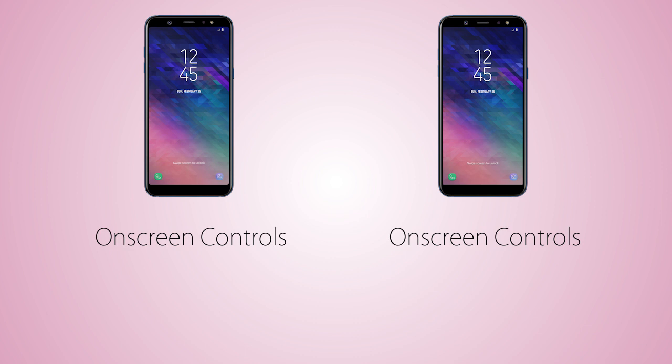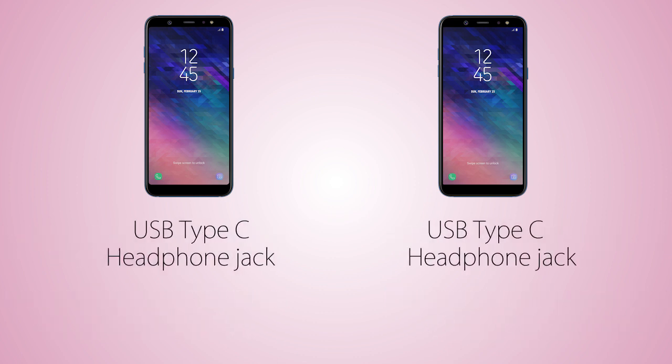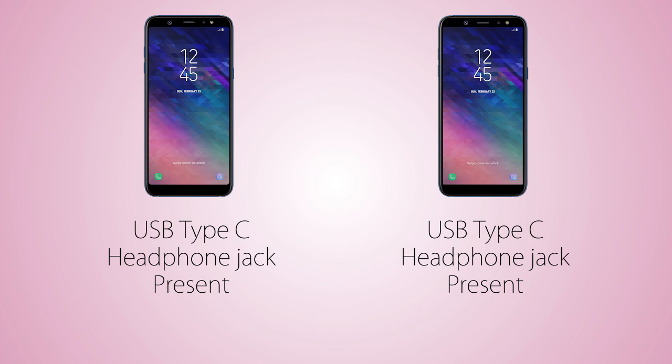There are gonna be on-screen control keys on both handsets for navigation, and the fingerprint scanner is at the back. Both also feature facial recognition, and on both, the loudspeaker is gonna be situated at the right side. For connectivity, we are gonna have USB Type-C on both handsets along with the headphone jack. And unlike the Galaxy A8 series, both do not have any water protection.